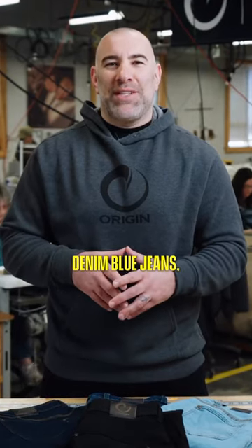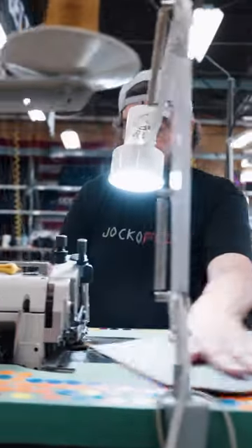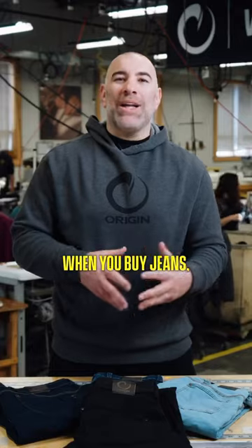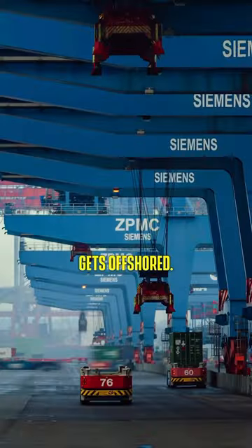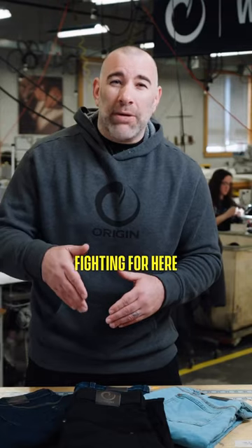Everybody loves denim blue jeans, but none of your blue jeans are made in America. And the real problem is when you buy jeans, your dollars don't stay here. That money gets offshored, fighting for a different set of values than what we're fighting for here at Origin.